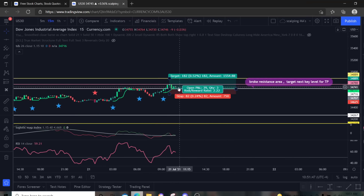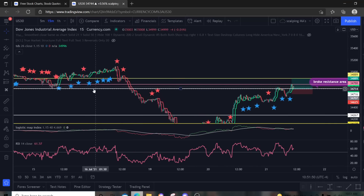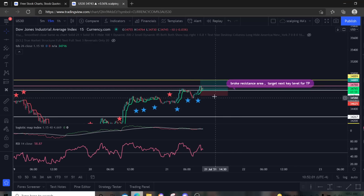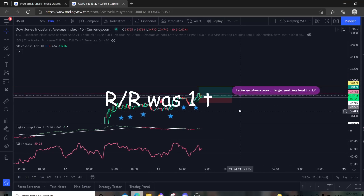As far as risk-to-reward — where was I targeting? I was looking to the left, targeting this area of resistance as my next take profit. After looking at all that, I believe it was a 1-to-2.2 risk-to-reward ratio, which is really nice.